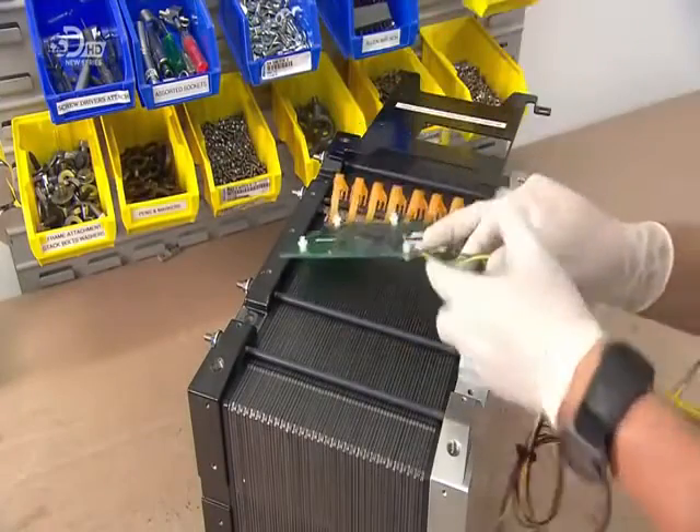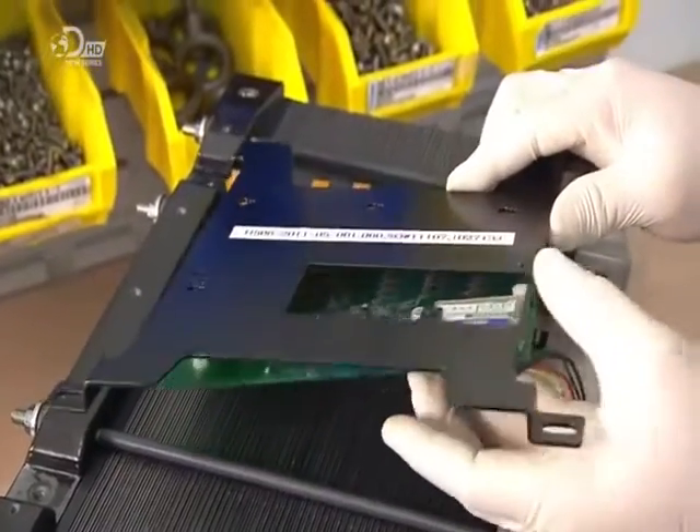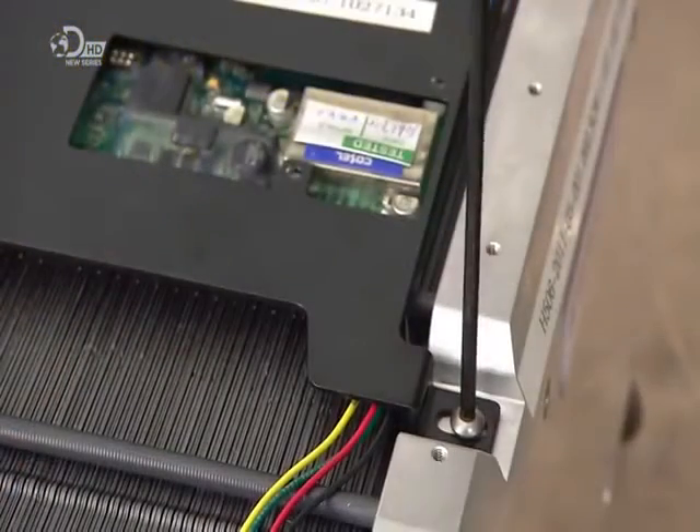They secure that connection with a special type of epoxy, which contains silver to conduct electricity. They then mount the circuit board and a plastic cover to protect it. The fuel cell stack is now fully assembled and moves on for testing.